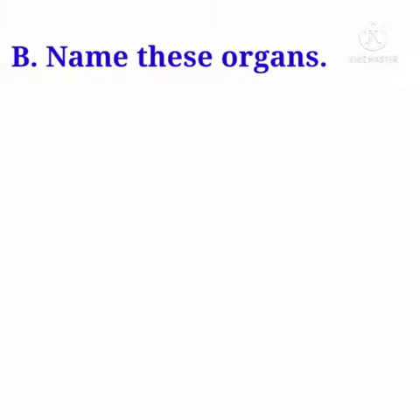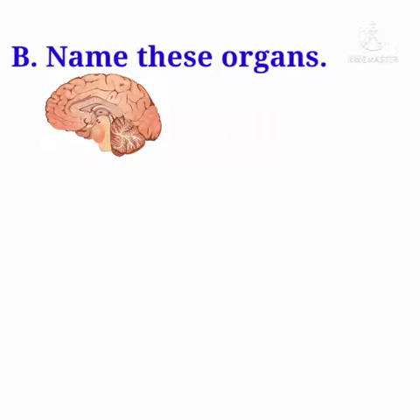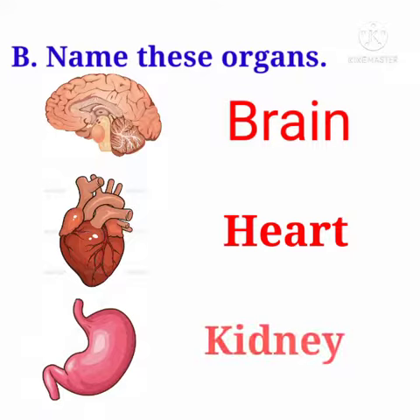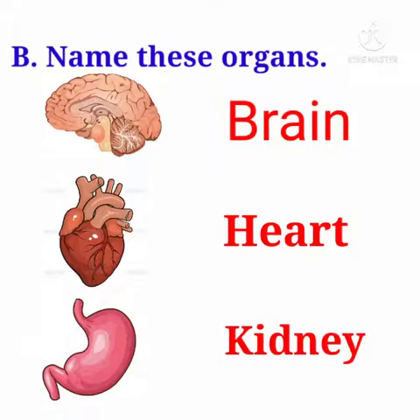Room letter B. Name these organs. First one: Brain, B-R-A-I-N. Second one: Heart, H-E-A-R-T. Third one: Kidney, K-I-D-N-E-Y.